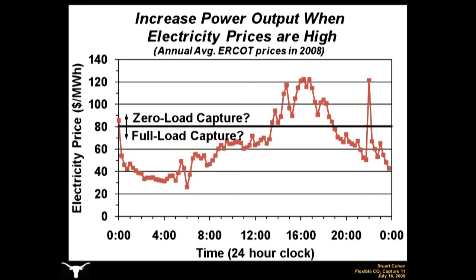Another reason to use flexible CO2-capture is to increase power plant output when electricity prices are high. This figure shows the annual average diurnal variation in ERCOT wholesale electricity prices in 2008, with electricity prices shown in dollars per megawatt hour. Electricity prices generally follow the same trends as the electricity demand curve. As demand goes up, less efficient and more expensive natural gas-fired generators must be used, so electricity prices increase. Price curves, however, aren't as smooth as demand curves, and they can contain irregular price spikes and drops.